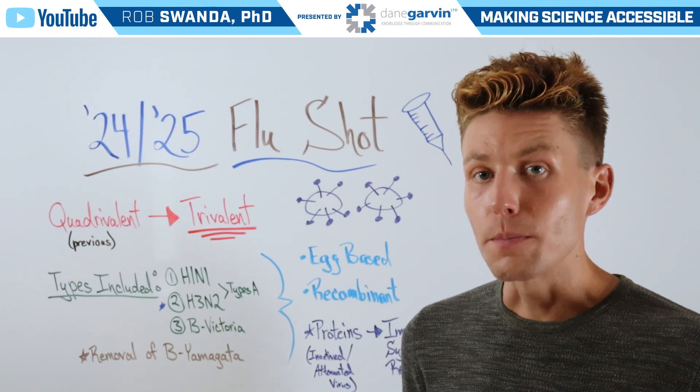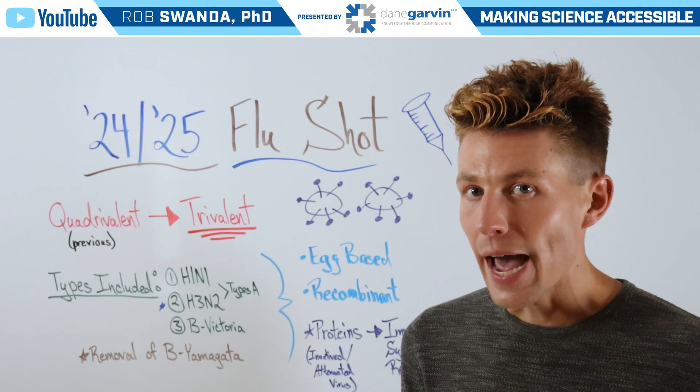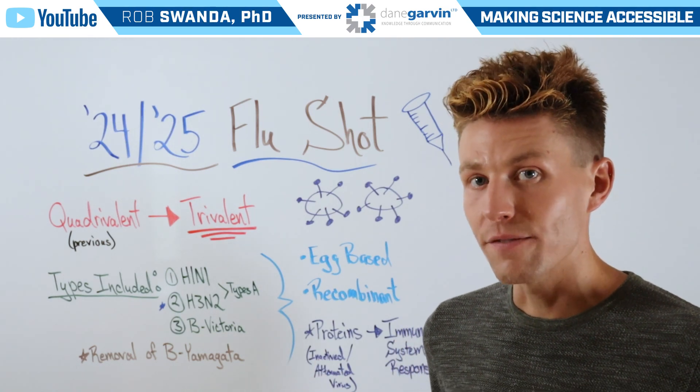So when our immune system sees that inactivated or dead form of the flu virus, it's actually recognizing a lot of the proteins associated with that virus.